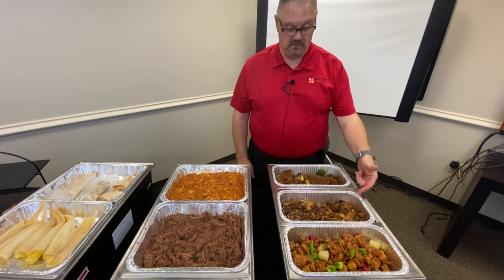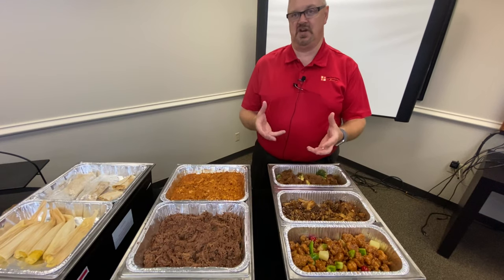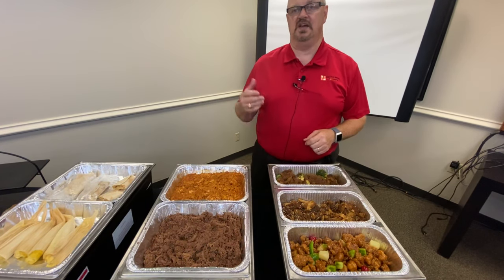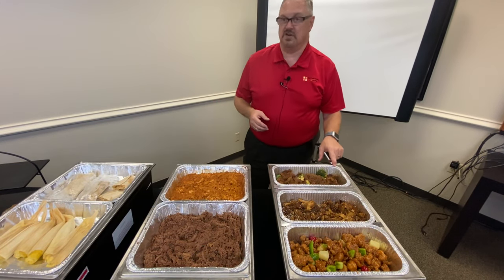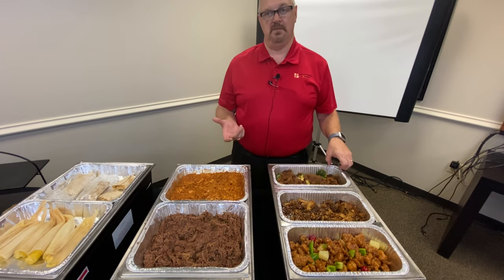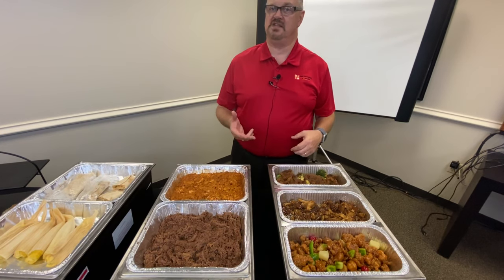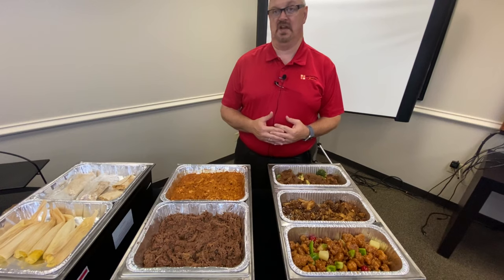Behind that we have our teriyaki chicken. Our teriyaki is an unbreaded chicken and it comes sauce and chicken all in one bag. We also do a gluten-free teriyaki chicken as well as a gluten-free Thai sweet chili chicken. Behind that we have our teriyaki beef. We use the 100-156 meat block, and we do a teriyaki beef, a Mongolian beef, a Korean beef, and then a plain sliced beef that you can add different ingredients to and personalize it.